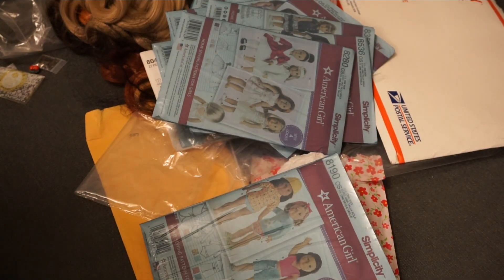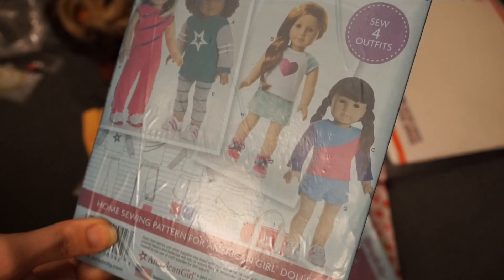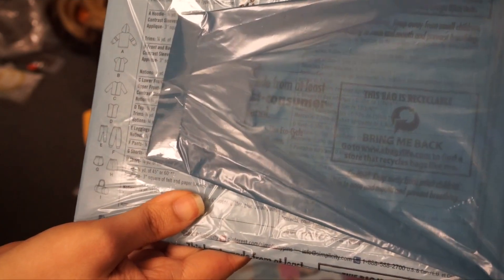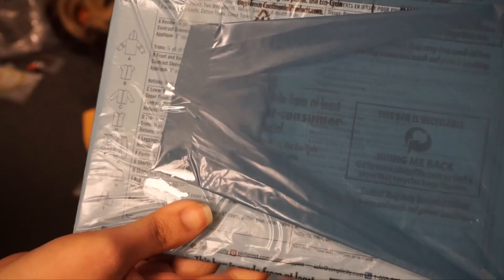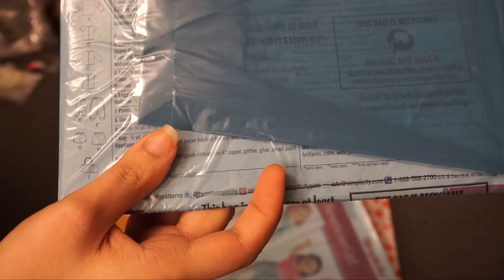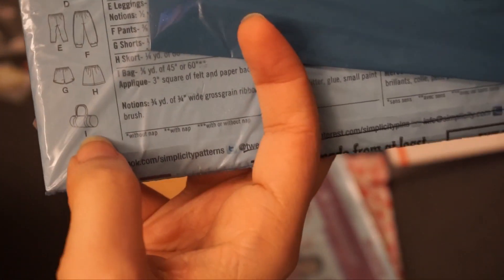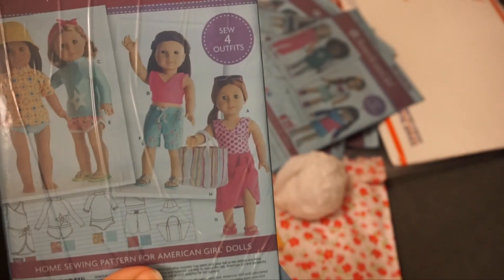Next is 8042 and it looks like workout wear. You get a jacket, a top, another jacket-looking top, a tank top, two pairs of pants, a pair of shorts, a skirt, and a duffel bag — very cute.